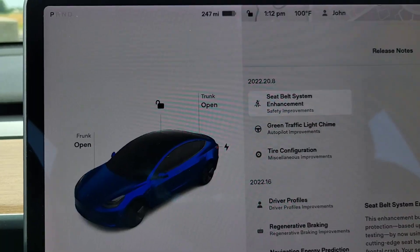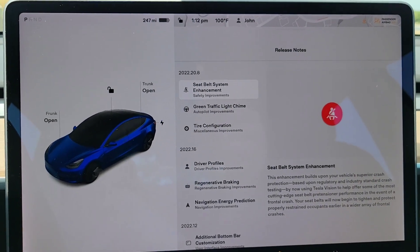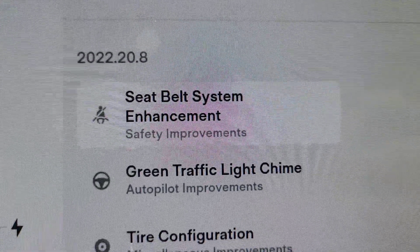Hi, welcome back. So we're in the Tesla. We just got another software update, 2022.20.8. I'm going to turn the phone around and show you what we got. This is the update — it is 2022.20.8 — and it looks like it's probably just bug fixes again, because it's a lot of the same.